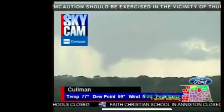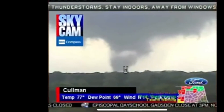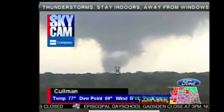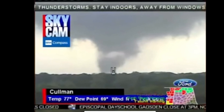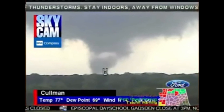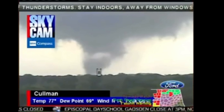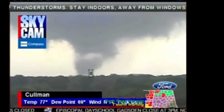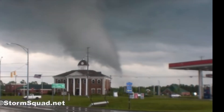As the tornado was moving into Cullman, it had strengthened to an EF4 and was showing signs of being a multi-vortex tornado. It was fairly small for an EF4, but it caused major, major damage to Cullman.